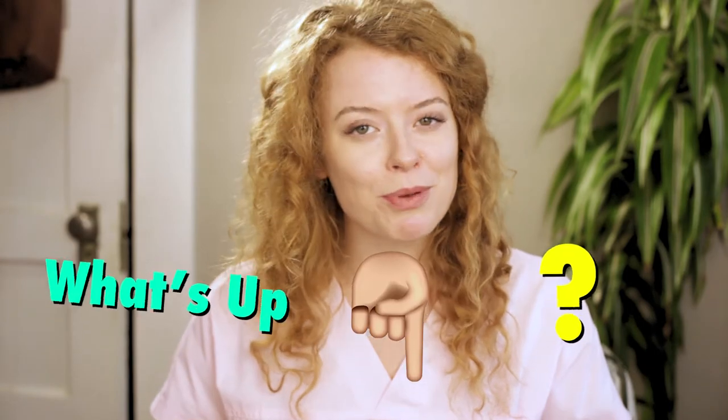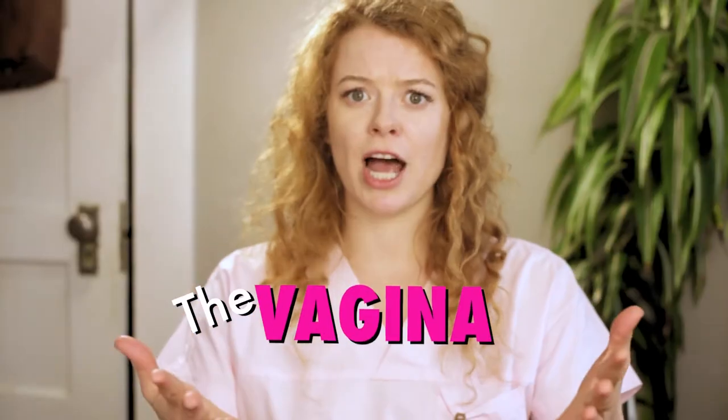I'll be covering the external sex parts plus a few internal ones that are manually accessible. Some people refer to the whole genital area as the vagina, but the vagina is actually only one part of the whole package, and it's located internally.